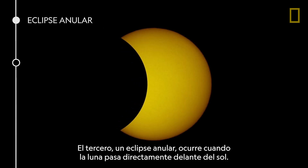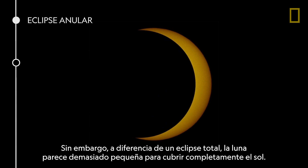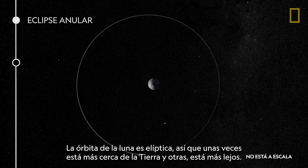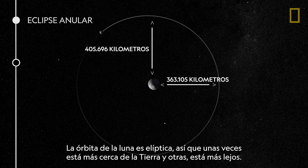Third, an annular eclipse occurs when the Moon passes directly in front of the Sun. However, unlike a total eclipse, the Moon appears too small to fully cover the Sun. The Moon's orbit is elliptical, so sometimes it's closer to Earth, and sometimes it's farther away.